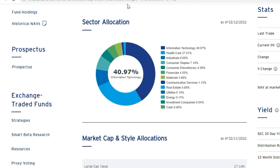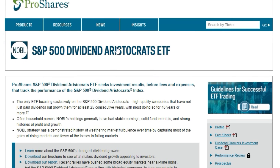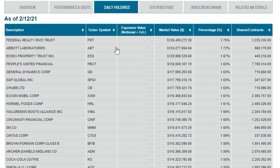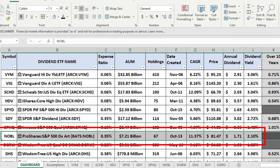Next is the ProShares S&P 500 Dividend Aristocrats ETF, NOBL — the only ETF that focuses exclusively on S&P 500 Dividend Aristocrats, holding only stocks that have raised their dividend for at least 25 consecutive years. It's an equally weighted fund. Expense ratio is 0.35%, $7.2 billion in AUM, 67 holdings — the fewest of all — a five-year CAGR of 11.37%, annual dividend $1.71, and a yield of 2.1%.